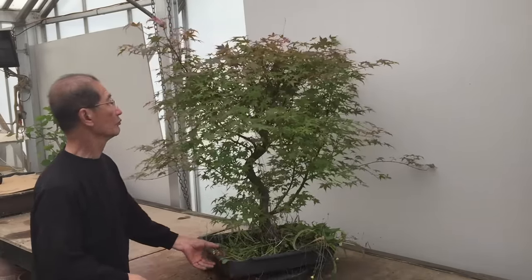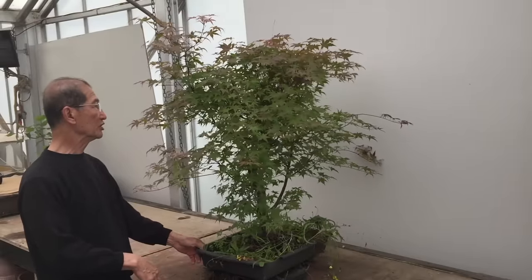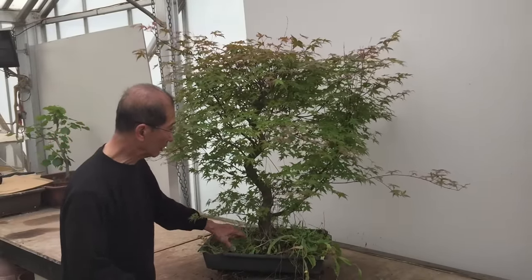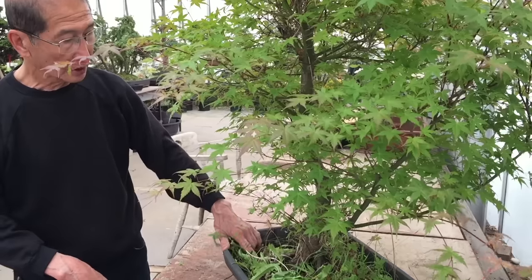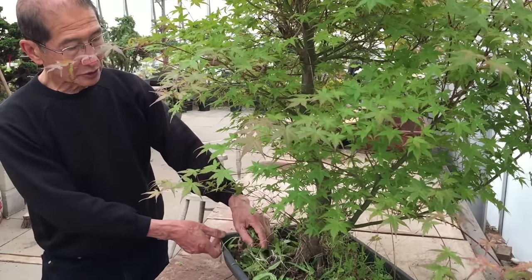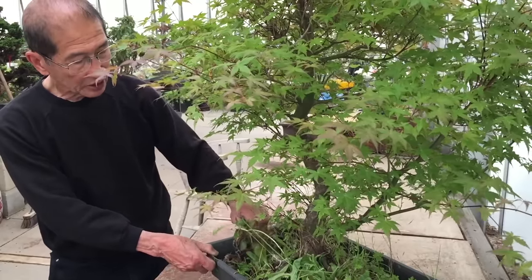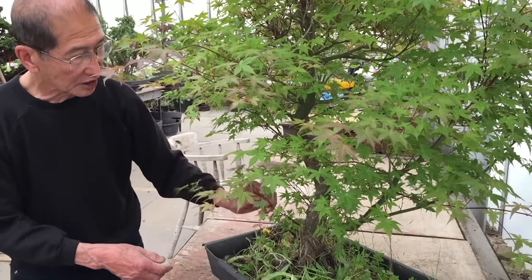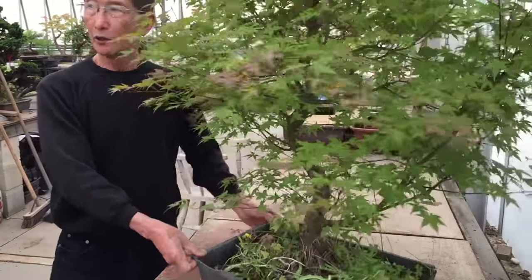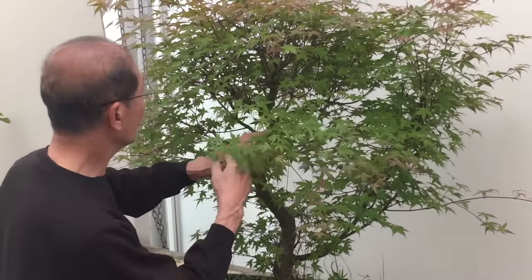I'm showing you this particular maple — it's a Benichi Dori, which we air-layered many years ago, maybe about 10 to 15 years ago. It was then grown in the ground for many years to thicken the trunk, and in the last three years we grew it in these shallow trays so the roots can start spreading.